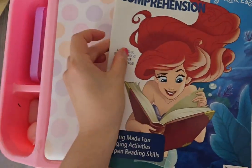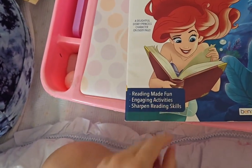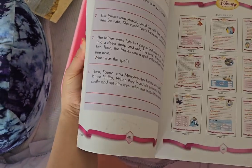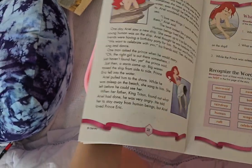And then she bought me reading comprehension. So this is the reading comprehension.